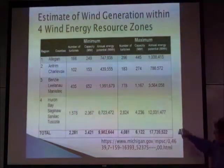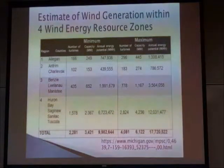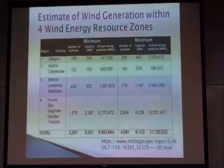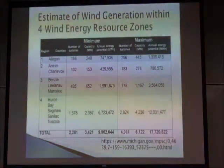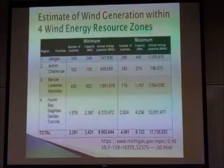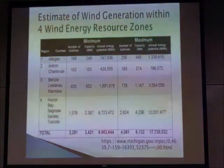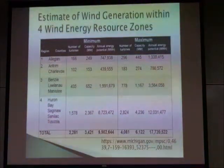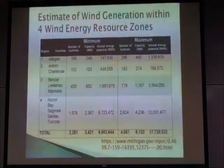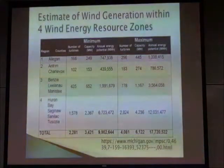This ends up being about 17,000 gigawatt hours, which is about 59 percent of what we would need. Looking at that, this is just four small areas of the state, and we've already got 59 percent of the generation — we would easily be able to get the full 30,000 gigawatt hours that we would need.